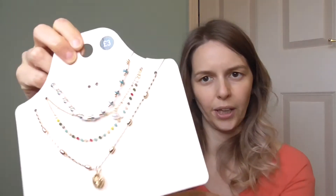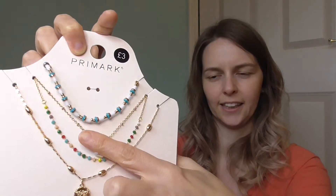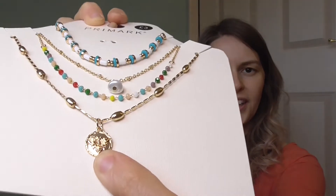A few little accessories — I bought this really nice set of necklaces. They've got all of my kinds of colors: teals and multicolors. I really like this golden one that's got a little bee on the bottom. I thought they'd be really nice for layering — I don't often layer necklaces but I thought it'd be quite nice to wear a couple at once. They were three pounds for the set.